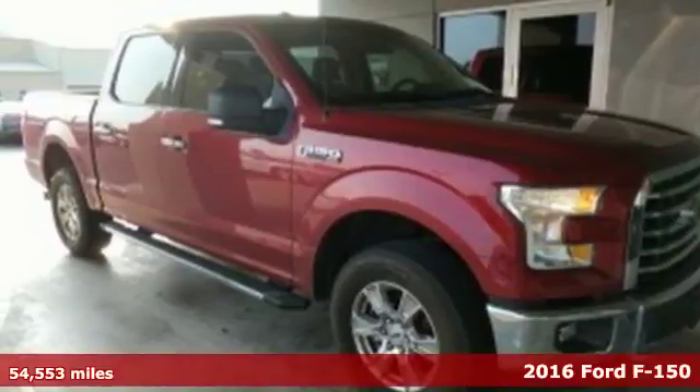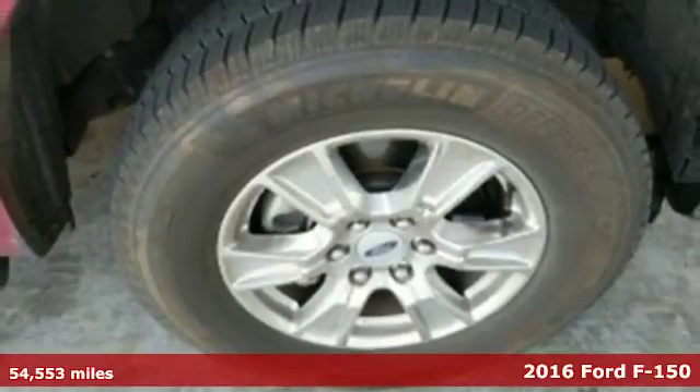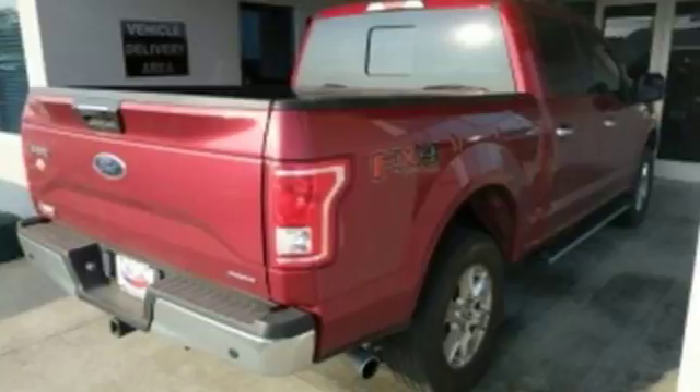It's a 2016 Ford F-150. This truck was built to tough it out and tested to make sure it's up to every challenge. It's well equipped with the features you need.